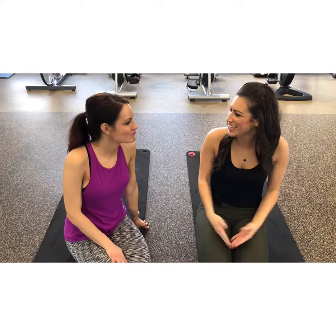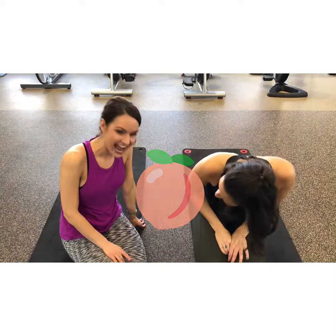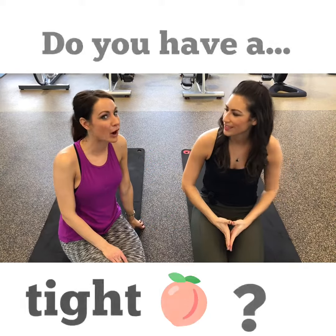Jenny. Yes, that is my name. Do you have a tight butt? I think it depends on who you ask, but I hope so.